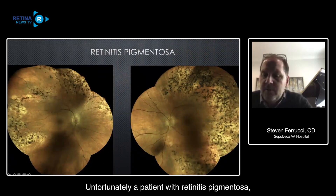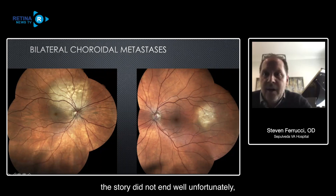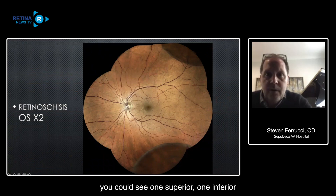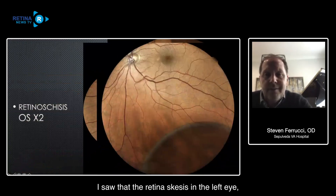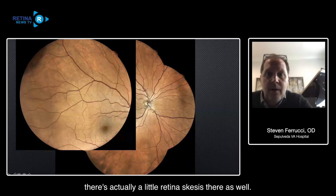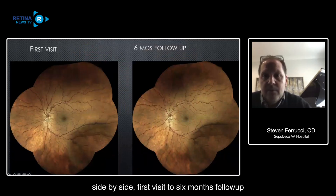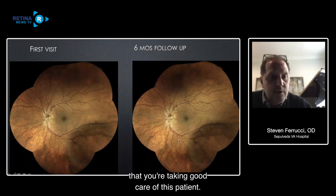Unfortunately, a patient with retinitis pigmentosa - a nice example there. A patient I saw with bilateral choroidal metastasis - this story did not end well unfortunately, but you can get a beautiful view of the retina. A patient with retinoschisis in the left eye - you can see one superior, one inferior - and on closeup. The interesting thing: I saw the retinoschisis in the left eye and thought the right eye was fine, but when I took the AIDIN image of the right eye, you can appreciate up in the superior temporal area there's actually a little retinoschisis there as well. We're able to show over six months, first visit to six-month follow-up, that this patient is stable.